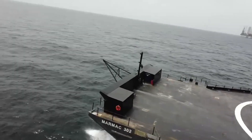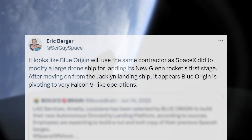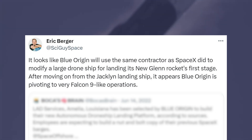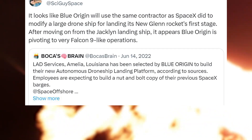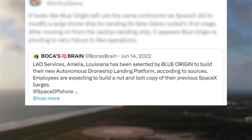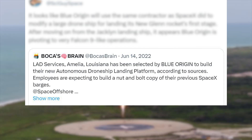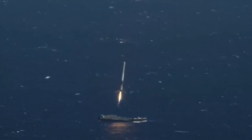Not long after, we got a big update on Blue Origin's new plan. Back in June 2022, Eric Berger tweeted saying it looks like Blue Origin will use the same contractor as SpaceX did to modify a large drone ship for landing its New Glenn rocket's first stage. After moving on from the Jaclyn landing ship, it appears Blue Origin is pivoting to very Falcon 9-like operations. A tweet mentioned that Lead Services in Amelia, Louisiana, had been selected by Blue Origin to build their new autonomous drone ship landing platform, with employees expecting to build a nut-and-bolt copy of their previous SpaceX barges. With these updates coming out over a year ago, it's hard to say what the current progress and state of this hardware is.